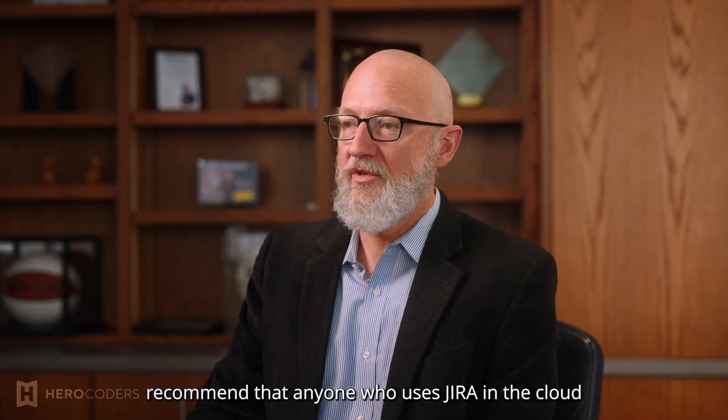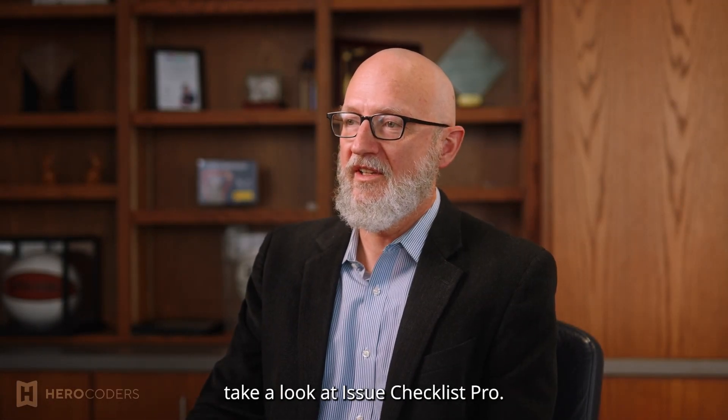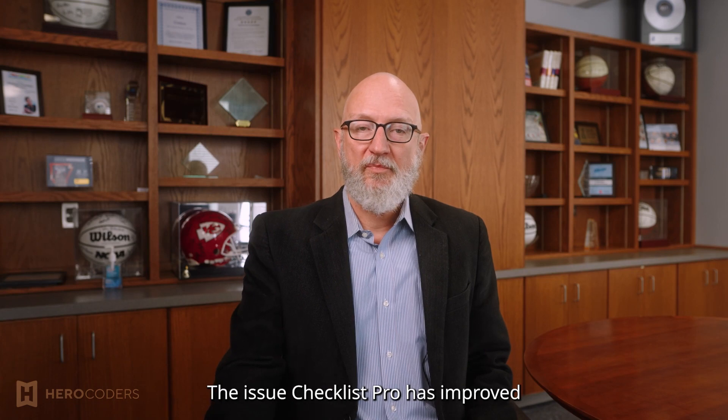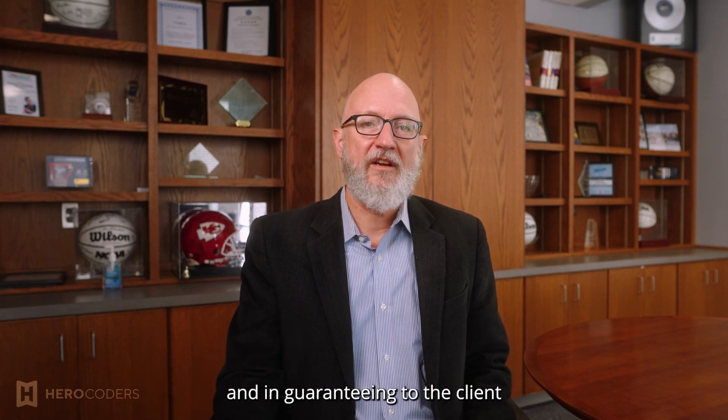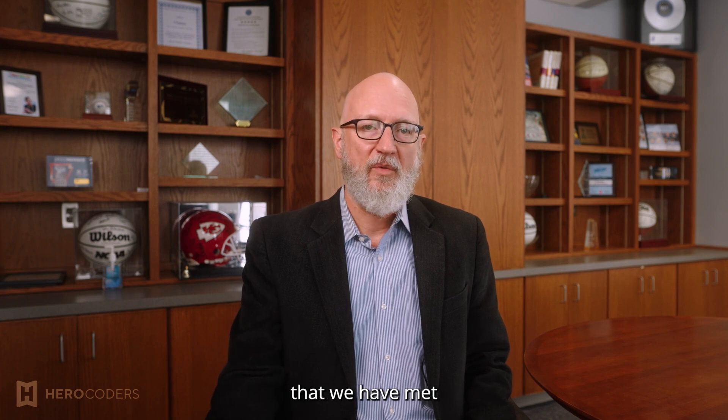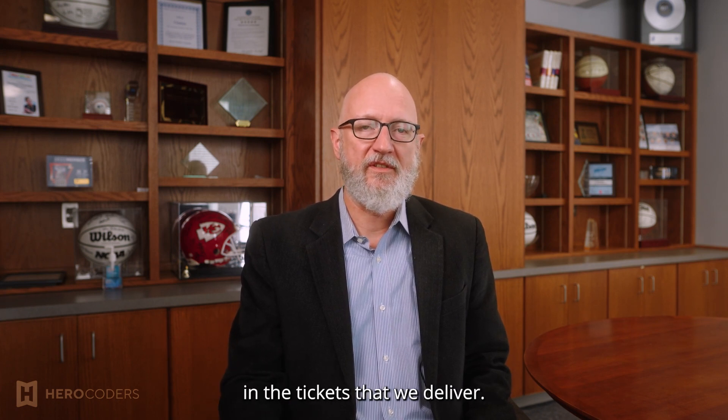I would recommend that anyone who uses JIRA in the cloud take a look at Issue Checklist Pro. The Issue Checklist Pro has improved our performance and compliance, and in guaranteeing to the client that we have met all the acceptance criteria in the tickets that we deliver.